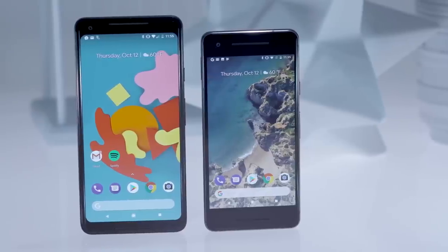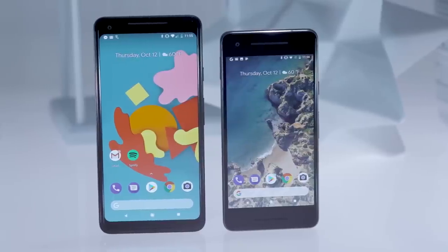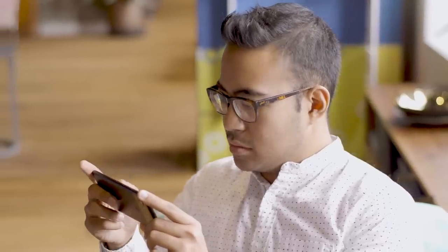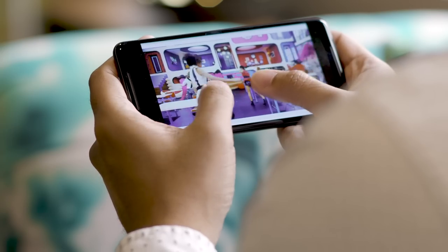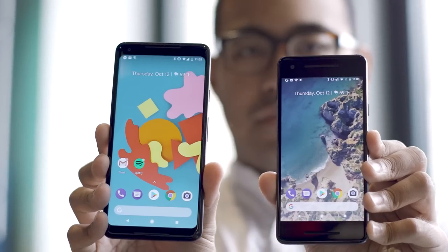The new Pixel 2 and Pixel 2 XL are finally here, and there is a lot going on in these two phones. They packed some major improvements to the Pixel formula and are among the first devices out there to highlight what's new and notable in Android 8 Oreo. Given how well-received its predecessors were, the pressure was on to further the Pixel line's reputation for Android excellence. Well, Google did just that. Mostly.